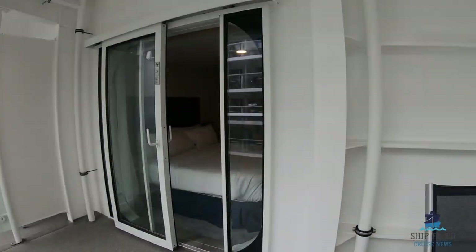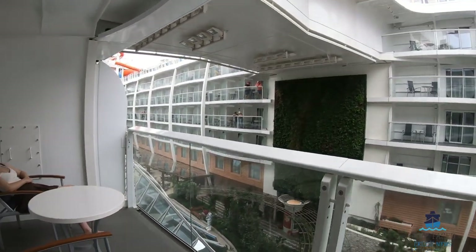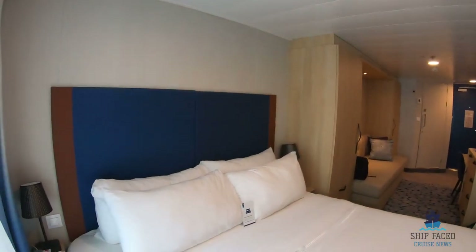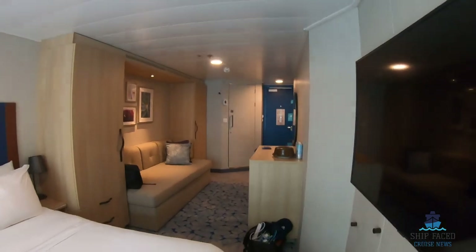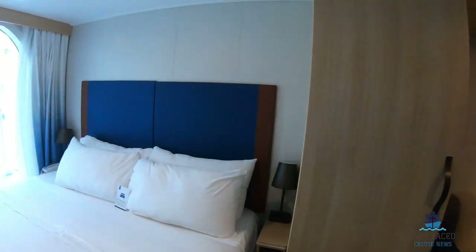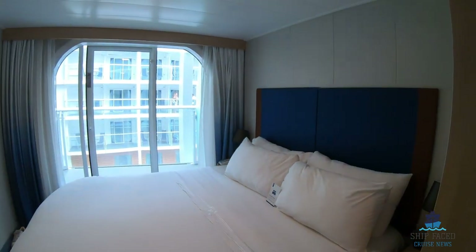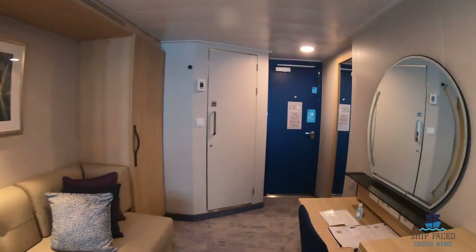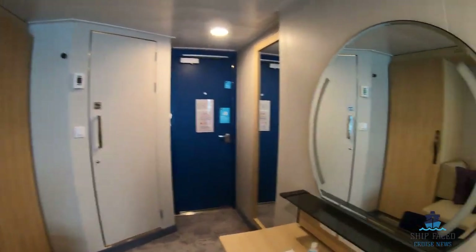It's a really cool little bonus and it's the same price as every other balcony, which is really cool. So yeah, it's been Shipface here. Thank you for watching — if you like what you see please press the like button and subscribe to my channel, it's very much appreciated. This is cabin 11229 on Royal Caribbean's Wonder of the Seas. Thank you for watching and I'll see you guys in the next video.